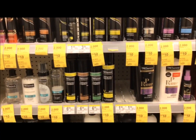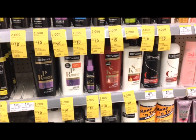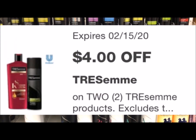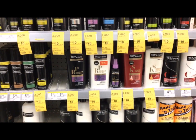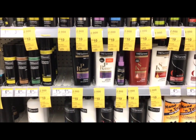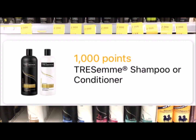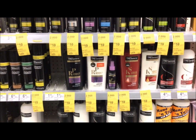This week, Tresemmé hair products are on sale two for $10, and when you buy two you get back 2,000 points. Pick up one shampoo and one conditioner for $10. We have a $4 off two digital that applies, so your out-of-pocket is $6. Then submit your receipt to Fetch because when you buy one shampoo or conditioner you'll get 1,000 points back (equivalent to $1). Your final cost ends up being $3 for two or $1.50 each.